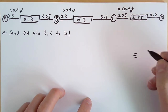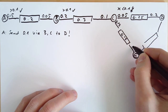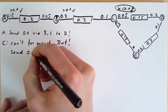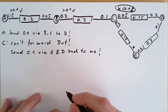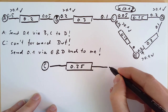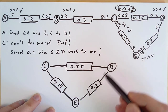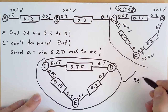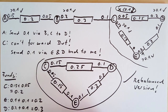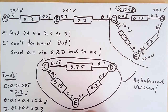Let us assume that C has another channel with node E, and E has another channel with node D, with capacities of 0.15 and 0.3 respectively. Since C can't forward the payment of 0.1 Bitcoin directly, it can send 0.1 Bitcoin via E and D back to itself — this circular payment we call a rebalancing payment. In the rebalanced network, the capacity stayed the same, but the balances are now adapted accordingly. Node C has 0.2 Bitcoin, node E has 0.2 Bitcoin, and node D has 0.3 Bitcoin — nobody lost any money in this rebalancing operation.